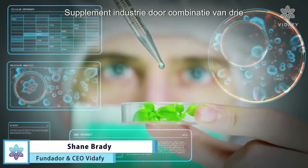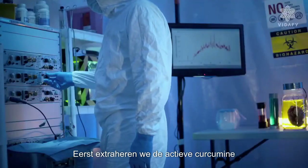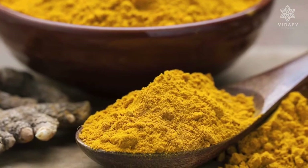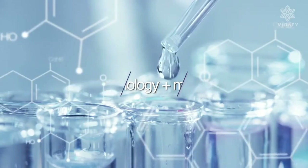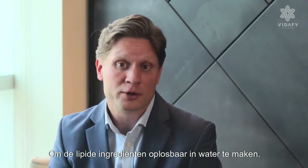Bio-MS technology has come to revolutionize the supplement industry by combining three types of technology. First, we extract the active curcumin metabolites from the turmeric root. Then we break those down to nanometric size required for immediate absorption into the blood. And finally, we apply patented micellization processes to make the lipid ingredients soluble in water.